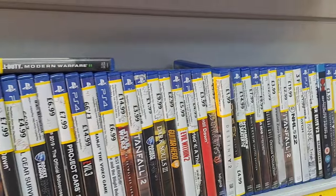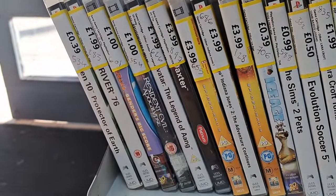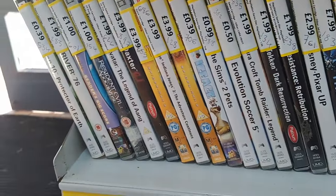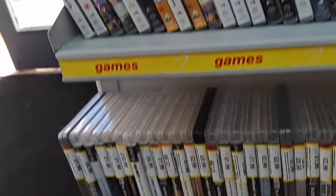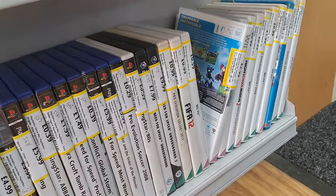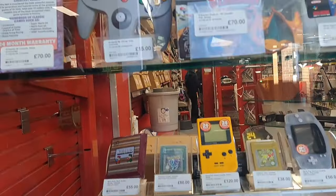Then into Cash Converters. I've done all right in this one in the past, but there wasn't loads in here. It seems like more people are buying games as we build up to Christmas. You can sometimes find Mega Drive games in there — they did have two, including a FIFA Mega Games, but neither were priced up.